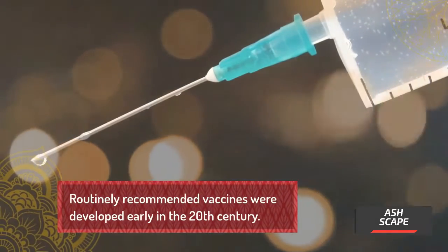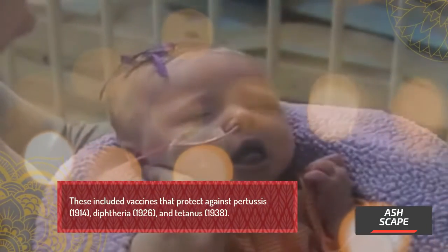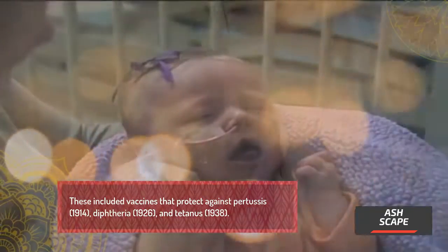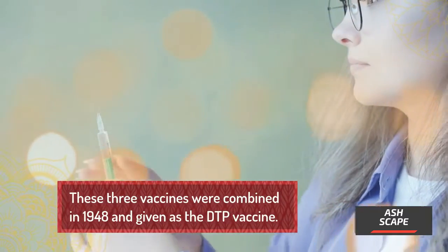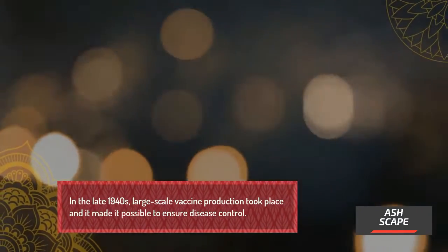Routinely recommended vaccines were developed early in the 20th century. These included vaccines that protect against pertussis, diphtheria, and tetanus. These three vaccines were combined in 1948 and given as the DTP vaccine. In the late 1940s, large-scale vaccine production took place, making it possible to ensure disease control.